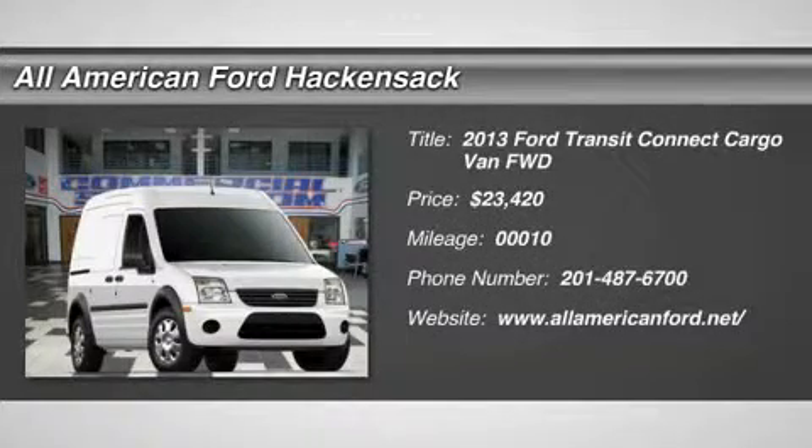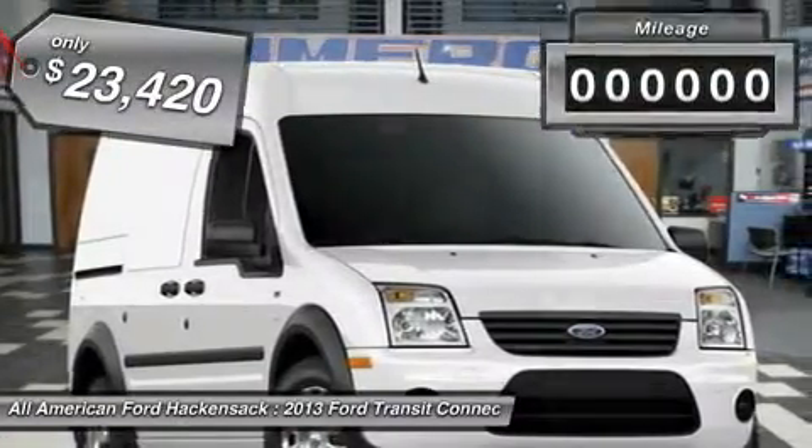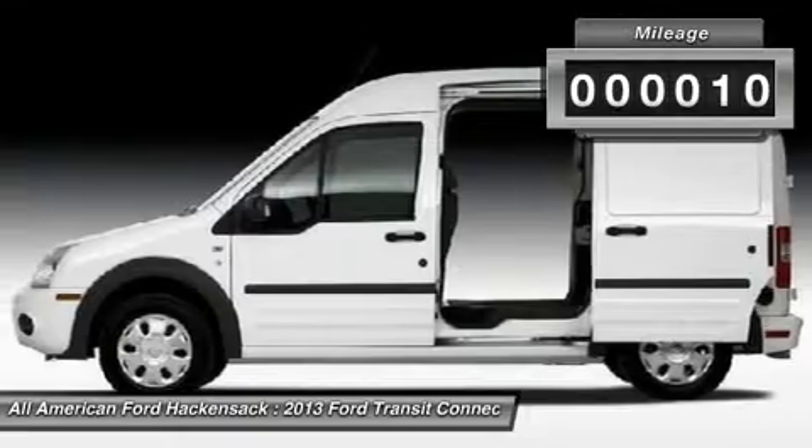The 2013 Ford Transit Connect — the right size the whole world round, and is priced below $25,000. This vehicle has less than 100 miles.